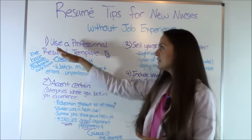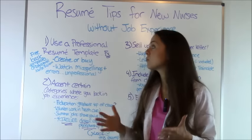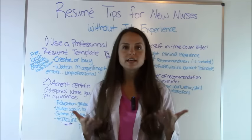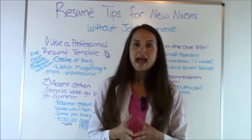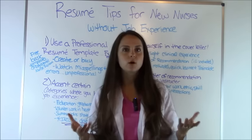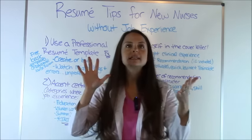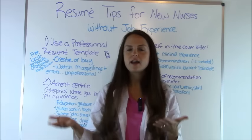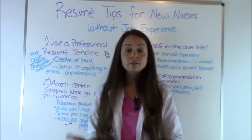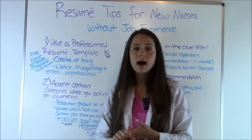Tip number one: make sure that you use a professional looking resume template and cover letter design. Whenever a manager gets a resume they get a lot of resumes and you want to make sure that yours stands out. I like to compare them to a billboard — it's something that gets you interested in it. So if the manager sees a nice pleasing design that not everyone has, they're more likely to read it and hopefully give you a call for an interview. Be sure you're either creating your own or buying one that looks good.